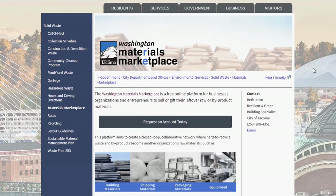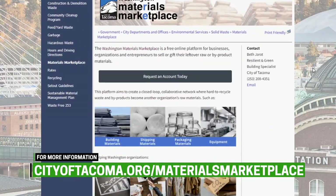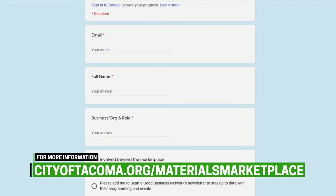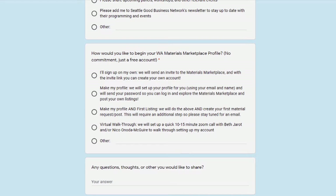Joining the Materials Marketplace is easy. Those who are interested can start by requesting an invitation online and setting up an account, or a 15-minute complimentary meeting can be scheduled with city staff to walk through the process.